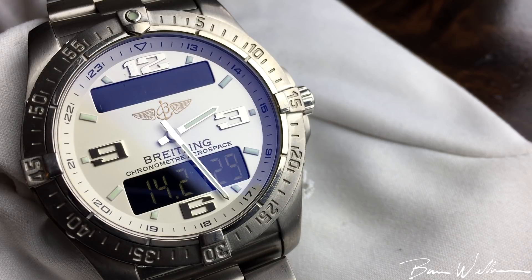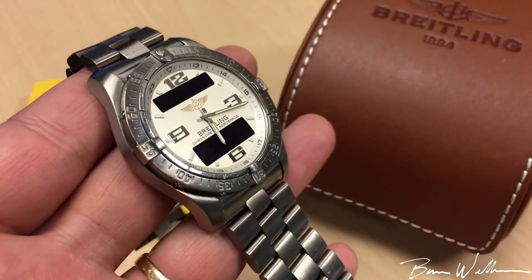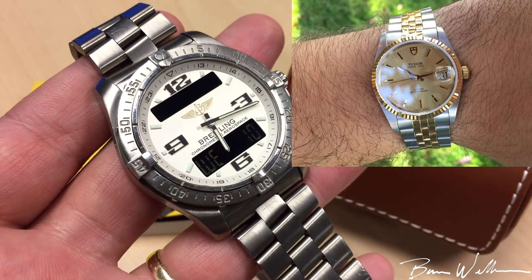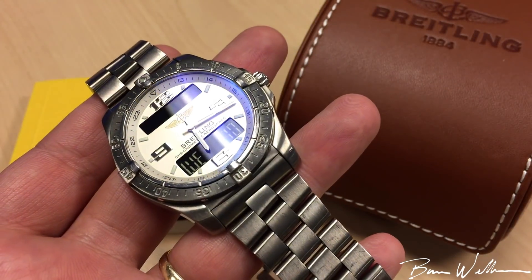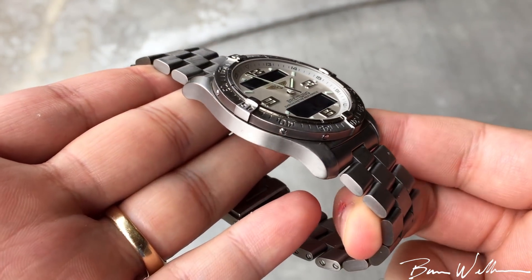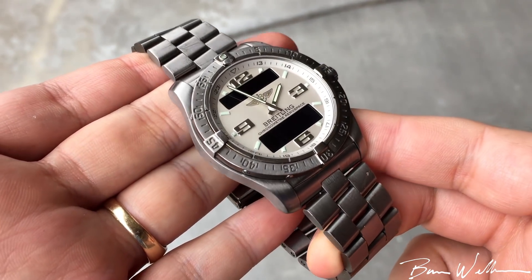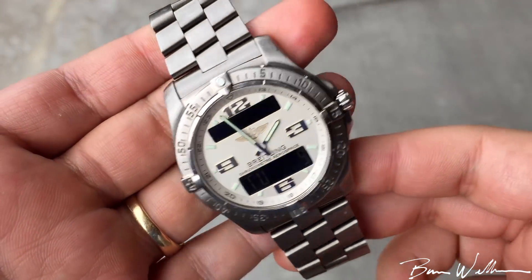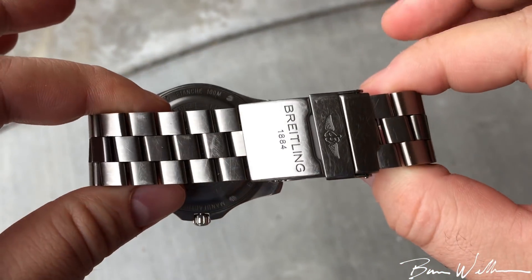I traded with one of my good watch buddies, Josh, who really wanted one of my watches — the two-tone — so I traded that one for this one. I think we both got some pretty cool watches out of the deal. This is not my first Breitling; I am a huge fan generally of Breitling watches. This is my third one, and it's got all the things I love about Breitling, but with some differences.